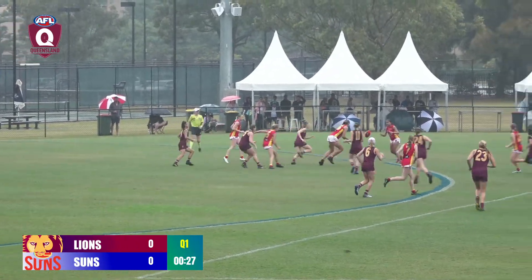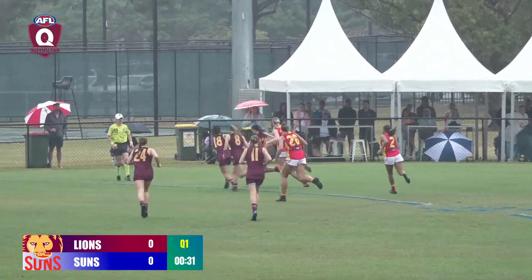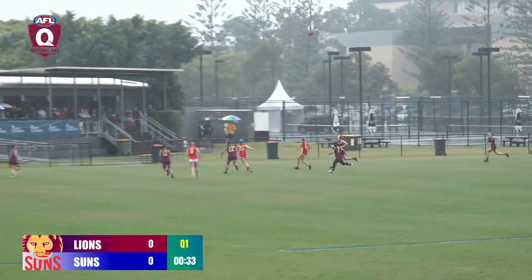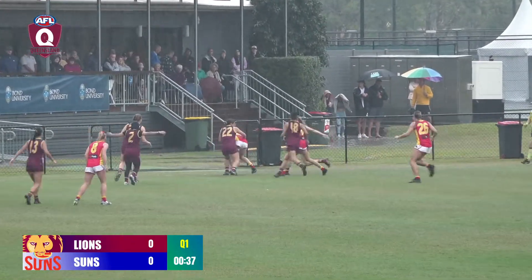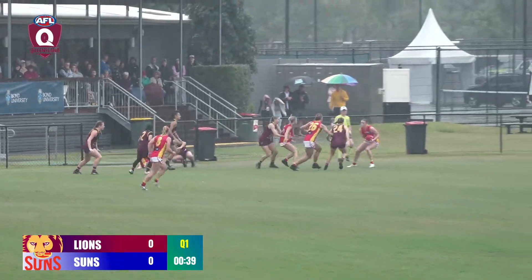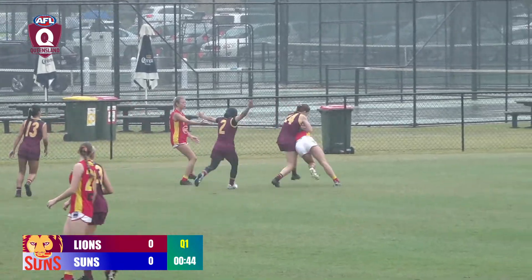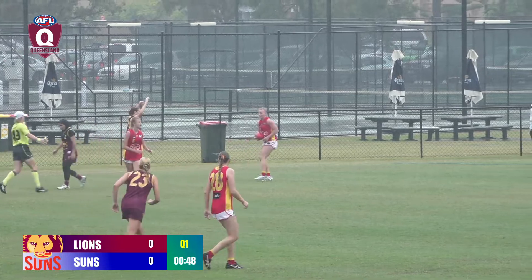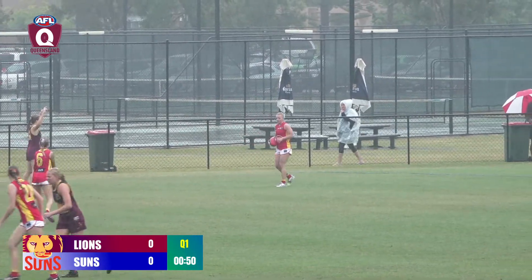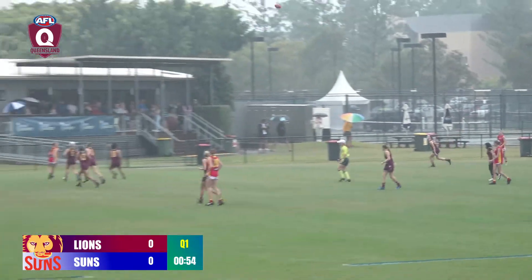Looked like it was a free kick to the Lions, but the Suns have got possession. No clear winner. Trying to kick the ball inside 50 — just bombs it in. Mark dropped. Good tackle laid over the boundary line. Somehow gets a handball off — in board again. It's a high tackle, so the Gold Coast player was probably lucky. Ava Usher with the ball there — a bit unlucky for the Lions.